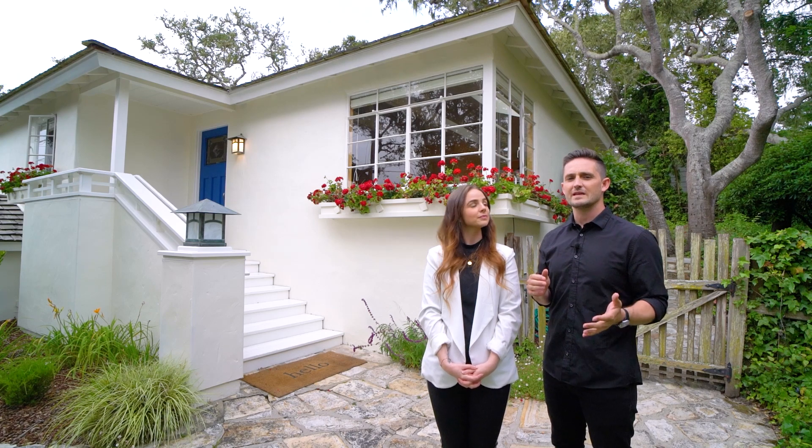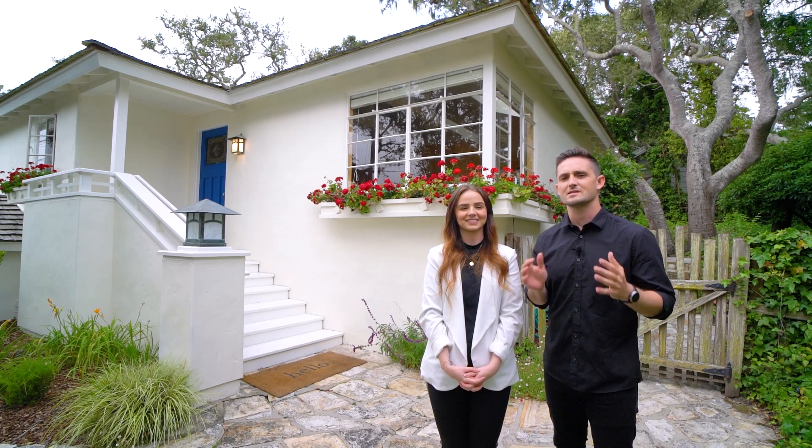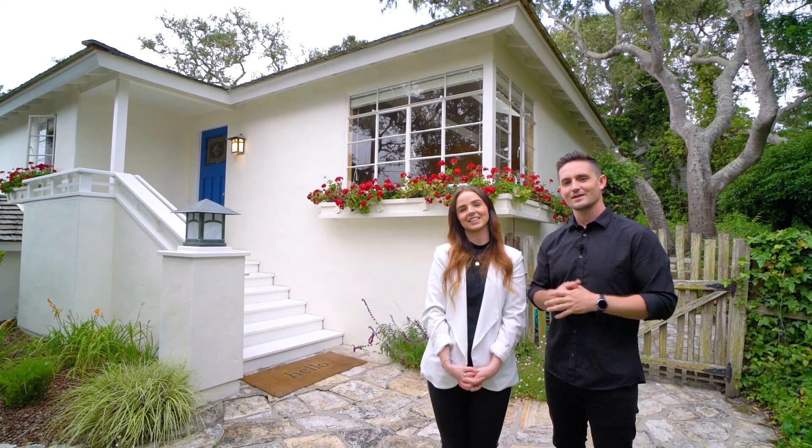We'd like to thank Paula McNabb and Mary Carver at Coldwell Banker Realty for allowing us to take a tour of this awesome house. Let's go take a look.